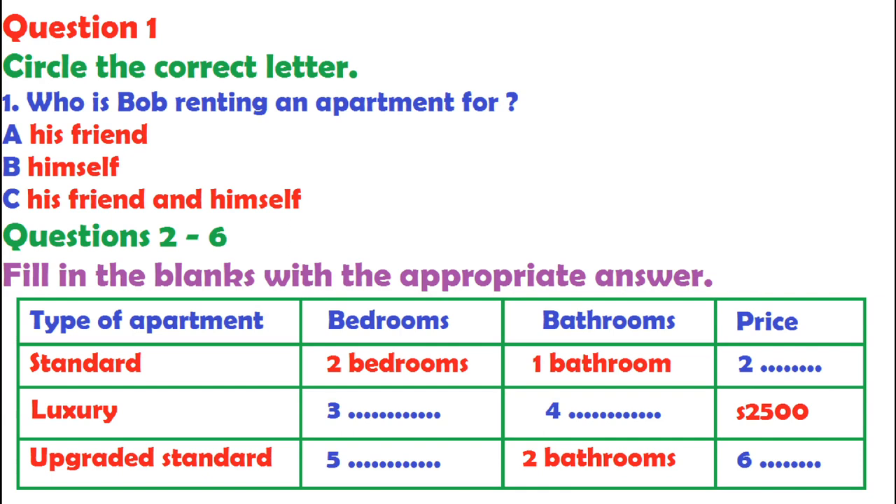The test is in 4 parts: part 1, part 2, part 3, and part 4.